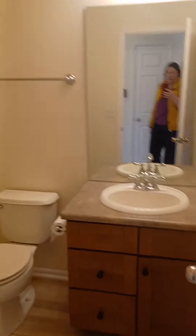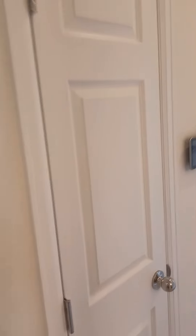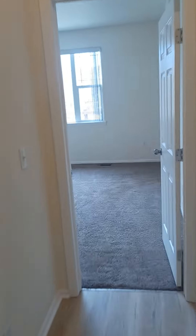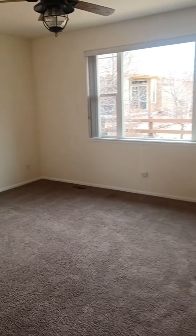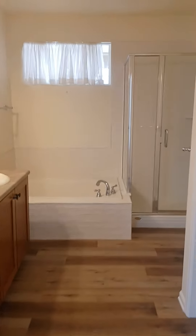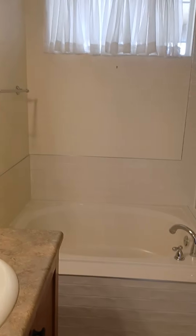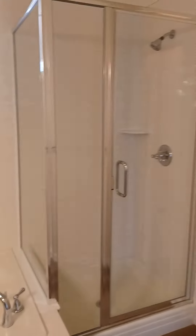This bedroom is again the same size as the one you just saw, and then we have a full bathroom right here, a linen closet, and here we have the master. You walk into a full five-piece suite — double sinks, soaking tub, shower.